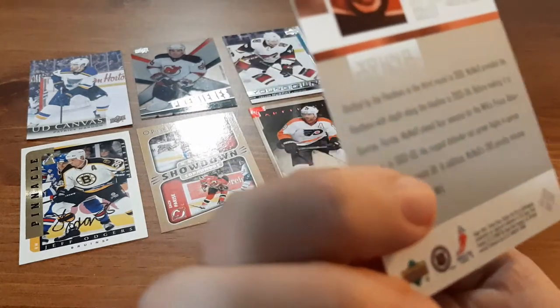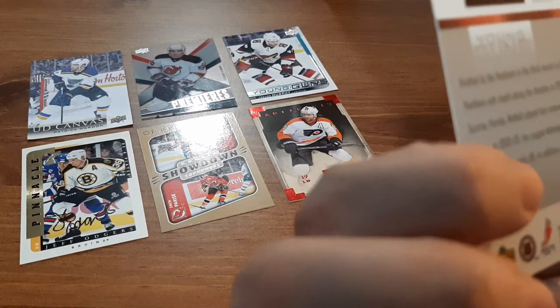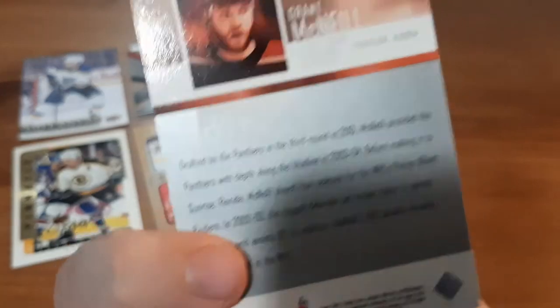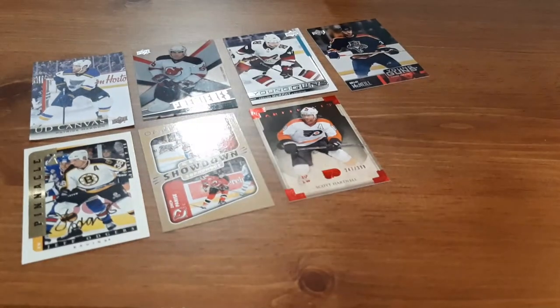Next is Grant McNeil and it is his Young Guns card for the Florida Panthers. I can't seem to see a year on it — looks like 03-04 by the looks of it, and he was drafted in the third round in 2001. So an older Young Guns — not too familiar with the player, but still a Young Guns card.